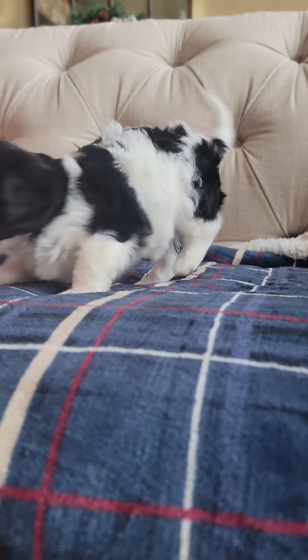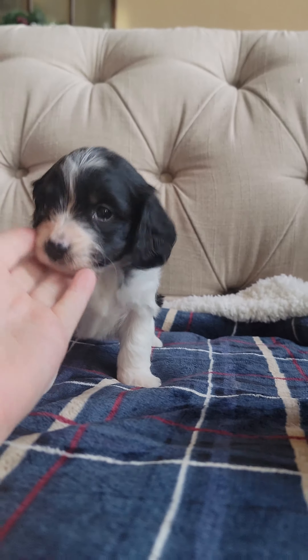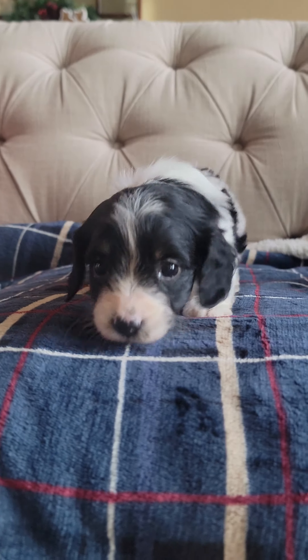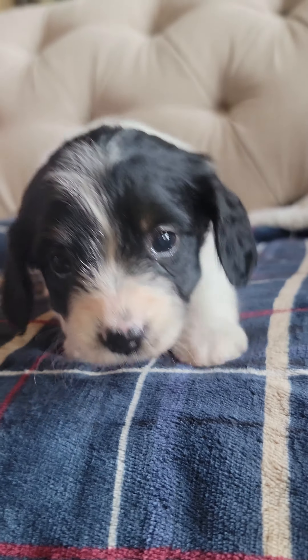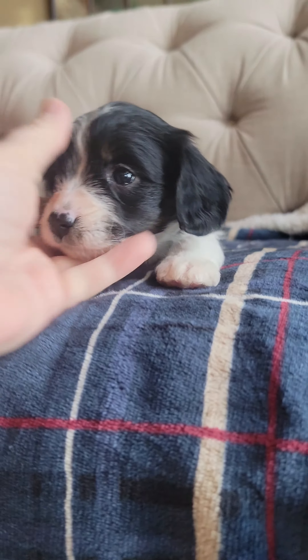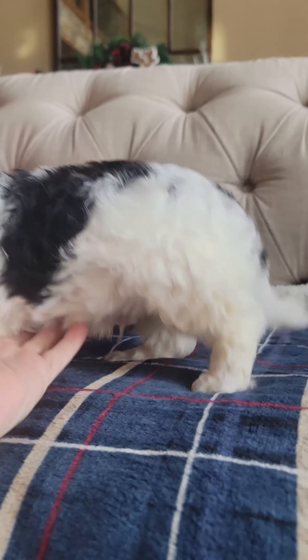And then this little girl is Delaina. She also has just a hint of the tan. As she gets older, it's probably going to come out more — the tan above the eyebrows. I think all three of these will be tri. I know he is, and I think these other two girls definitely have the tri, the tan above the eyebrows. It just hasn't really showed real prominent yet, but it will.